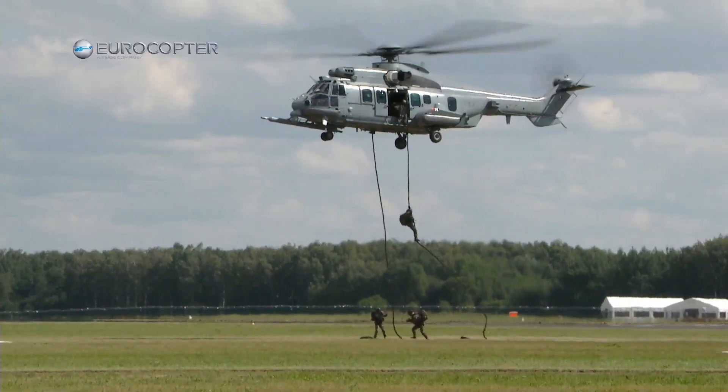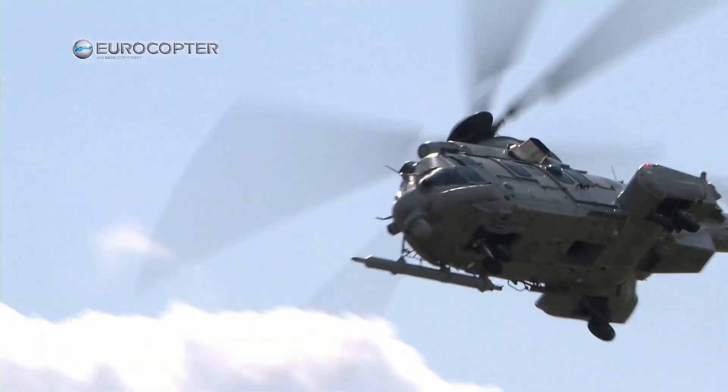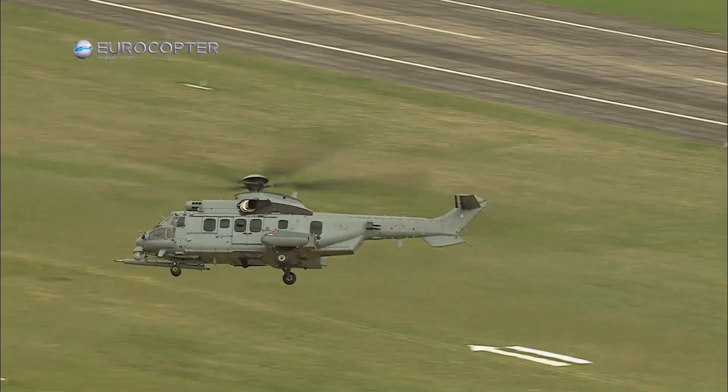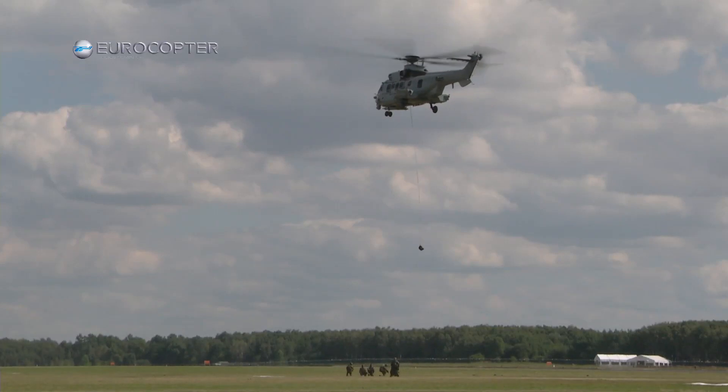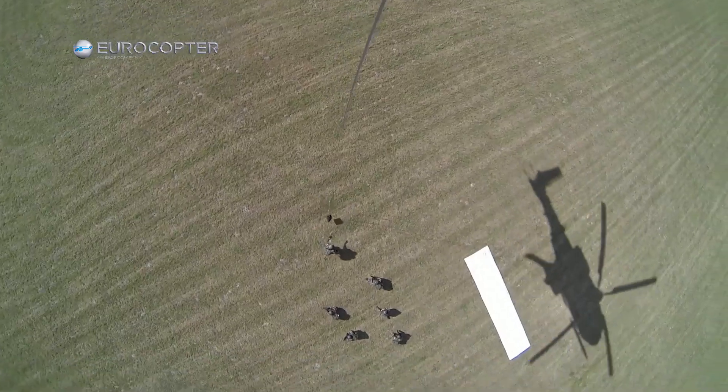Several armed forces worldwide have adopted the EC-725 Caracal for its endurance, range, and mission versatility, making it a valuable asset in both combat and humanitarian operations.